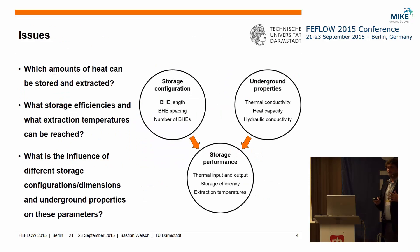Nevertheless, these systems differ from the shallow ones in shape and also in size, and that's why some questions come up concerning the storage performance — how much heat can we store in these systems, what is the storage efficiency, and how is the storage performance influenced by the underground properties and the storage configuration. In my talk today I want to focus on the storage configuration.